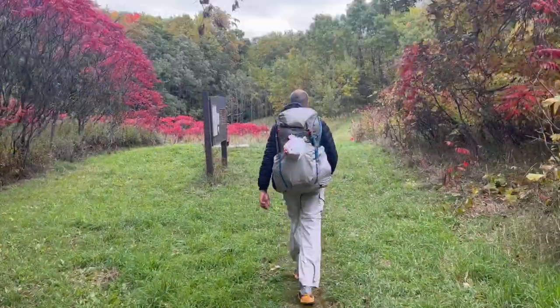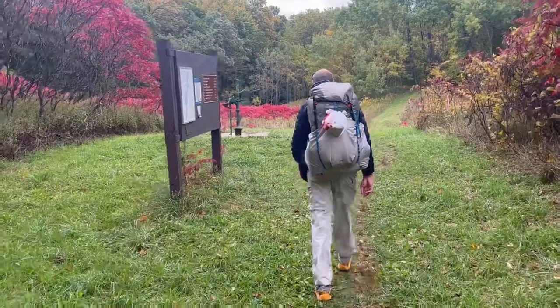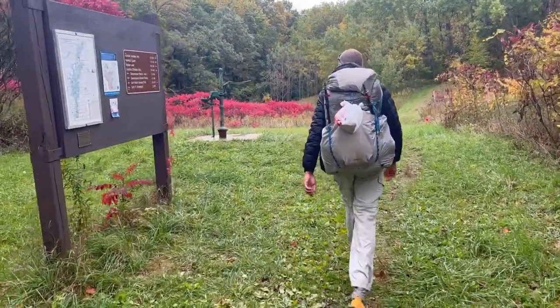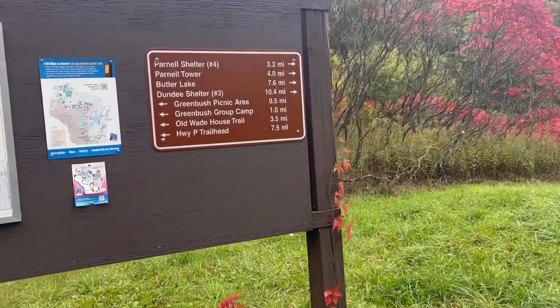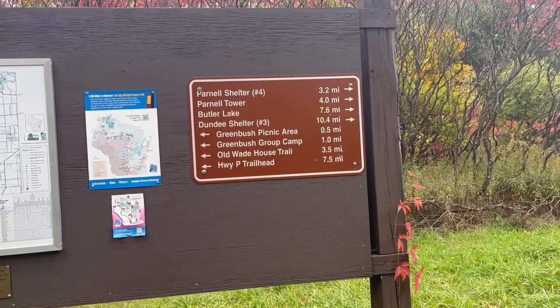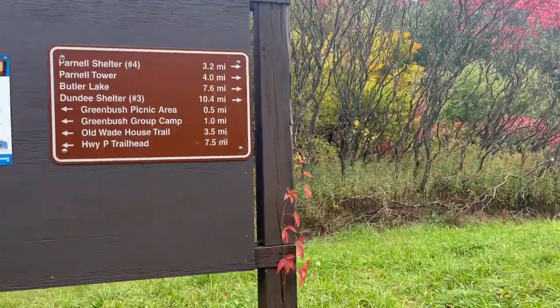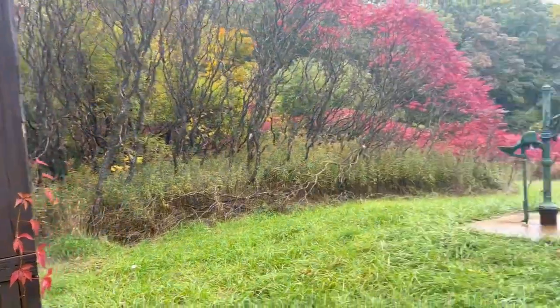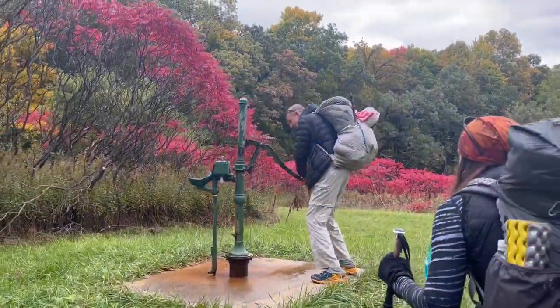The trees, roots, and rocks right now in October are all covered by fallen leaves, so it's making the hike kind of a test on your ankles. We're almost coming up on Shelter Number Five, which is right around the corner. Tomorrow we're going to Shelter Number Three, which is the Dundee Shelter at 10.4 miles, and we're going to add on Parnell Tower which might add on another mile.